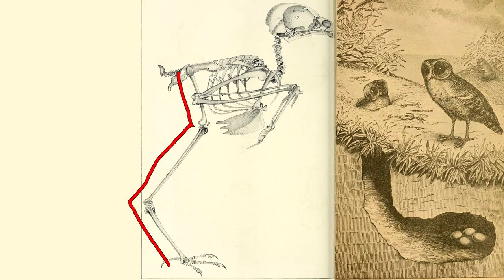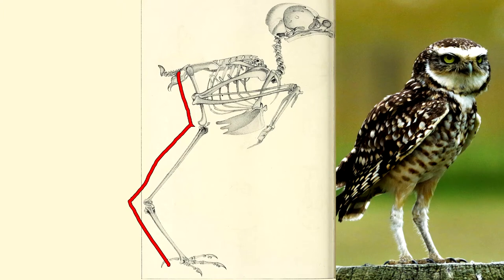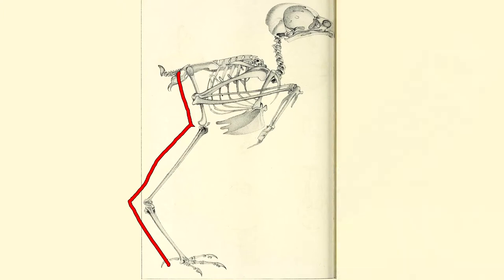Most burrowing owls do not dig their own burrows, but you can imagine how they could dig by reaching forward with each foot on those long legs. Burrowing owls can also chase prey by running with those long legs. Their claws and beak are sharp for killing prey.